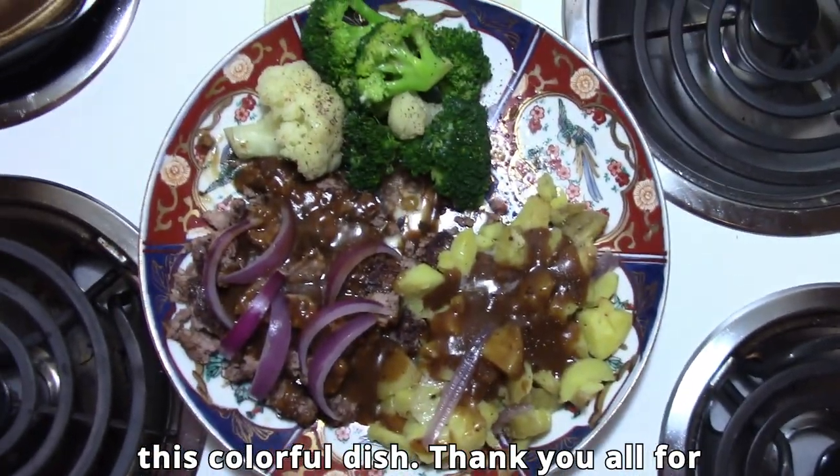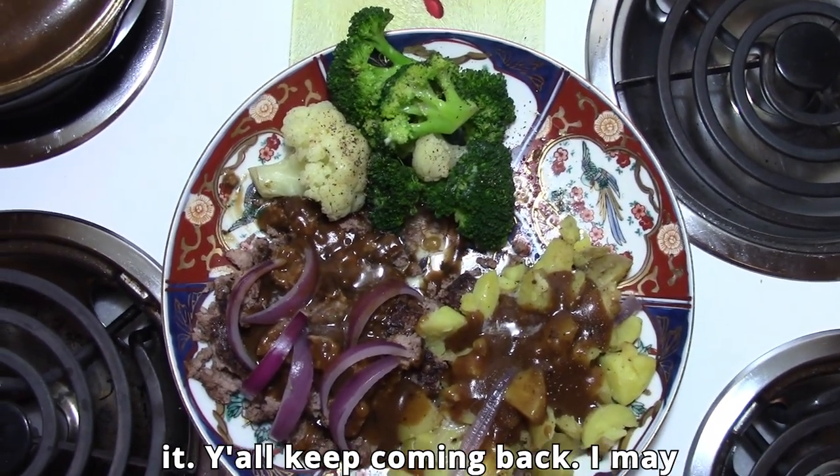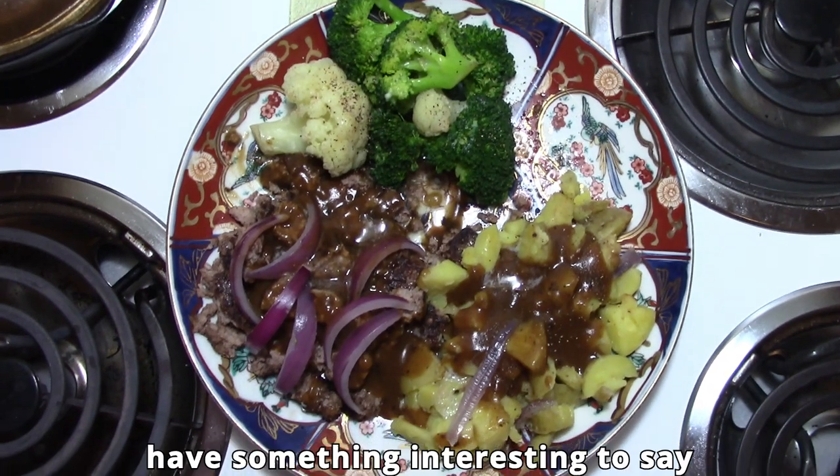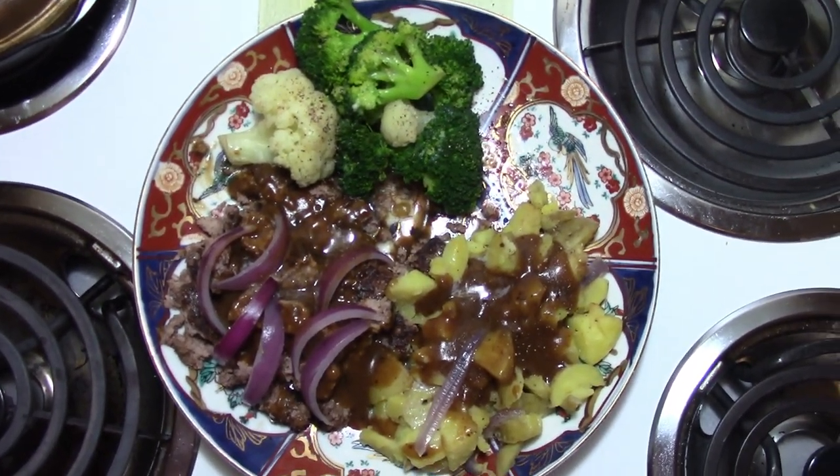Well, that's enough of showing you this colorful dish. Thank y'all for watching my channel, I really appreciate it. Y'all keep coming back — I may have something interesting to say sometimes, maybe not. Bye-bye!